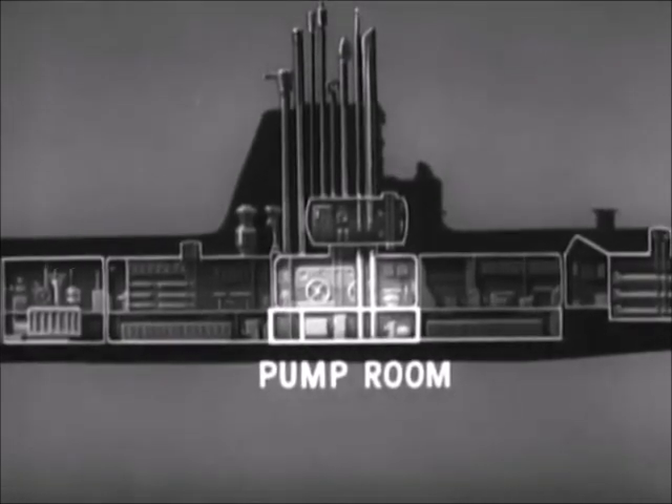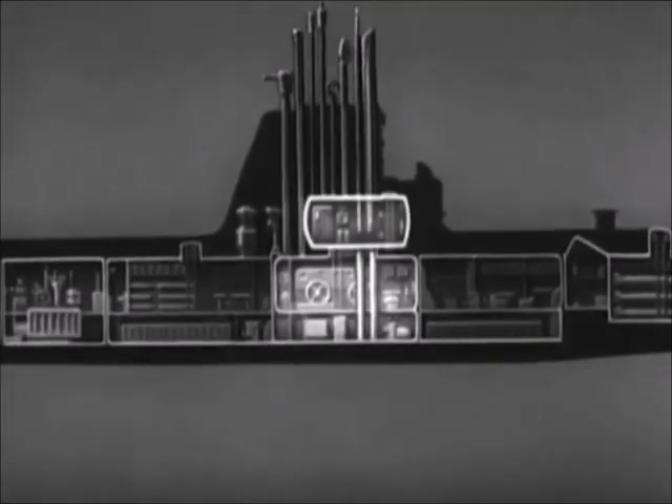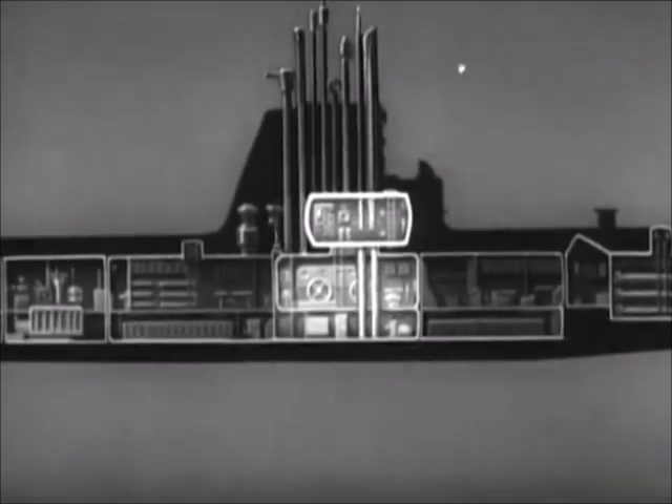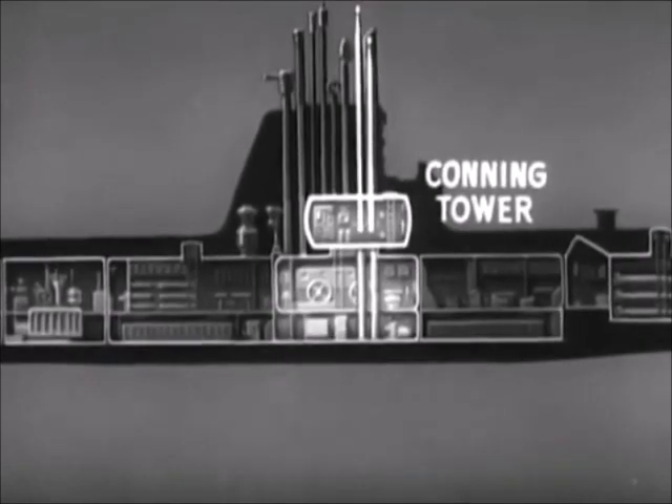Next to the pump room are spaces for storing food and other supplies. Above the control room, there is usually a conning tower with two periscopes and the fire control equipment. The ship is normally steered from here.